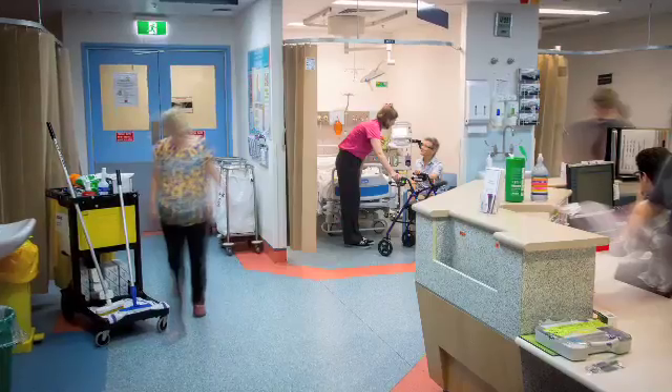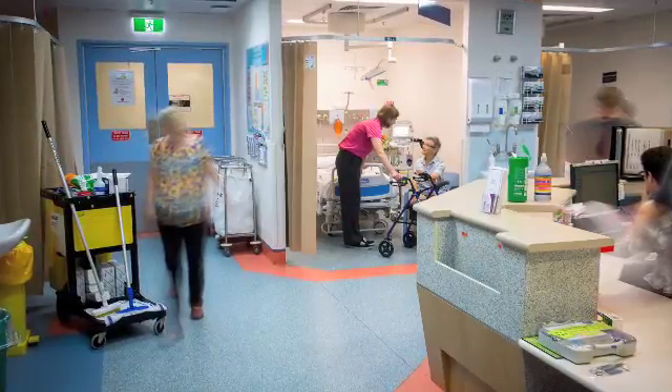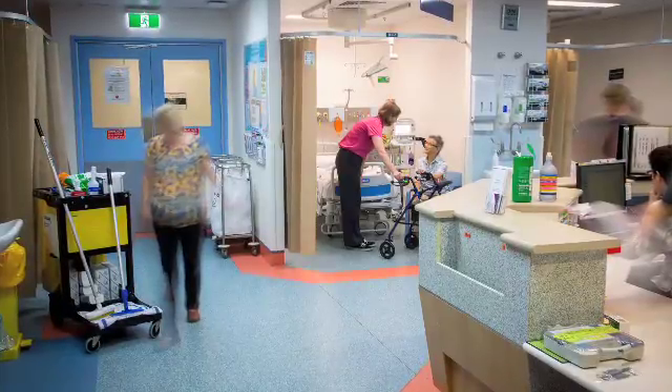The arm here at the hospital is called JEDI, which is Geriatric Emergency Department Intervention. JEDI consists of nurses who work exclusively in the emergency department and we target all patients over 70 years who present to the emergency department.